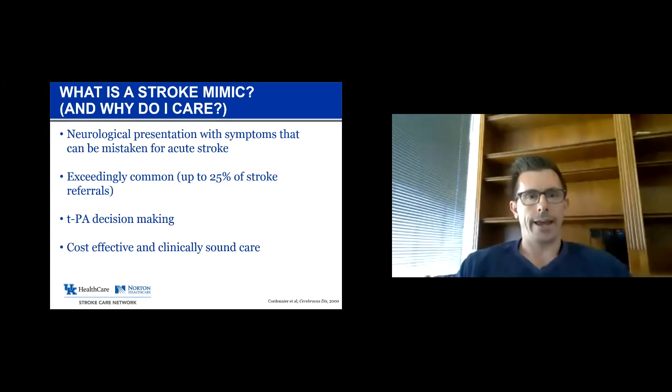A stroke mimic is a neurological presentation that looks a lot like a stroke, but is not. These things are exceedingly common — we see this almost daily on the stroke service. It has particularly important impacts on decision-making around IV tPA, and also our ability to deliver care in a cost-effective and sound way for our patients and ultimately improve outcomes.